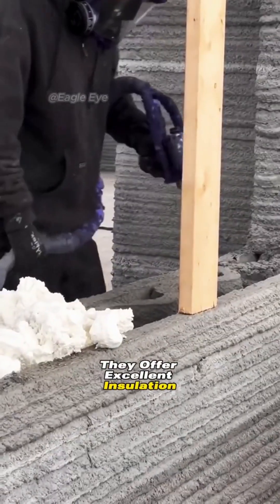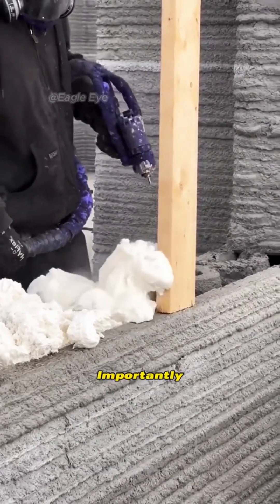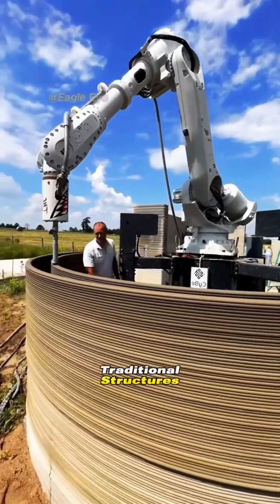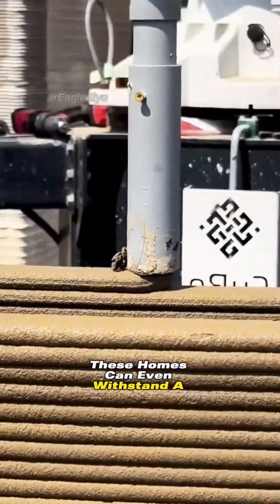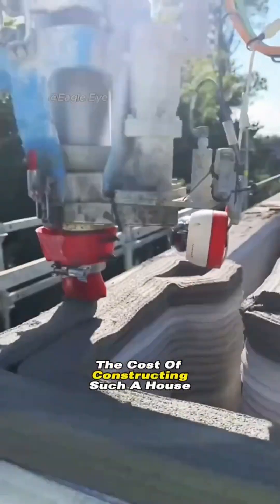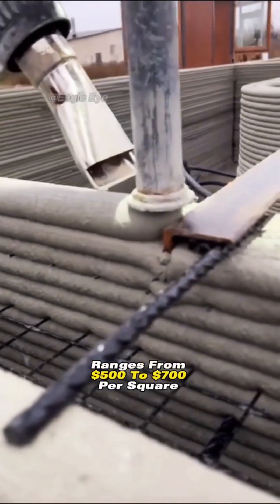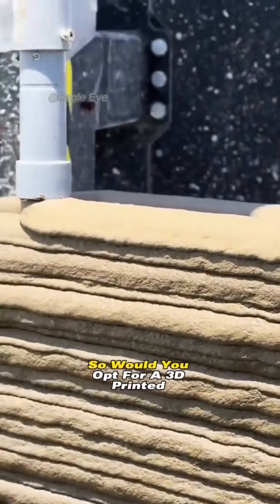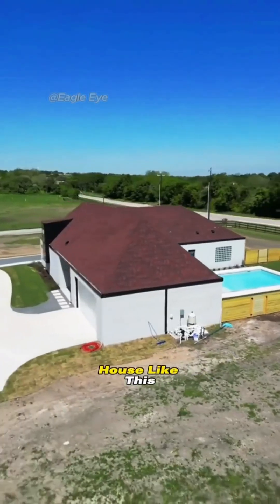These homes offer excellent insulation, noise reduction, and most importantly they are sturdier and more durable than traditional structures — they can even withstand a 9.0 magnitude earthquake. Currently, the cost of constructing such a house ranges from $500 to $700 per square meter. So would you opt for a 3D printed house like this?